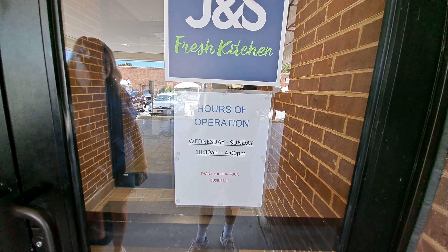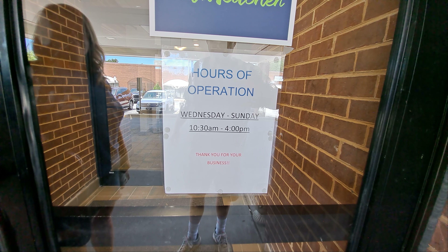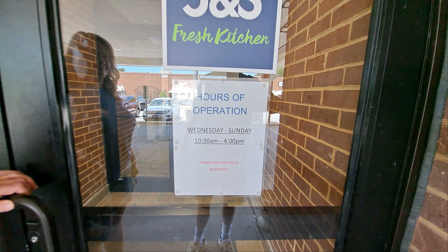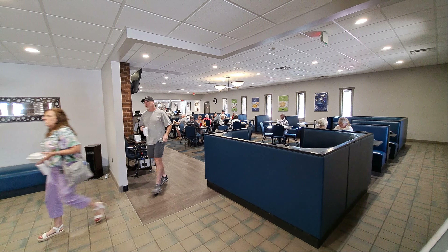I've told y'all before, I love cafeteria fried chicken. J&S had some of the best — I hope that hasn't changed. So we just decided on our way home from camping, we're going to stop here at 800 Fairview Road in Asheville, North Carolina, and check it out. Go with us.